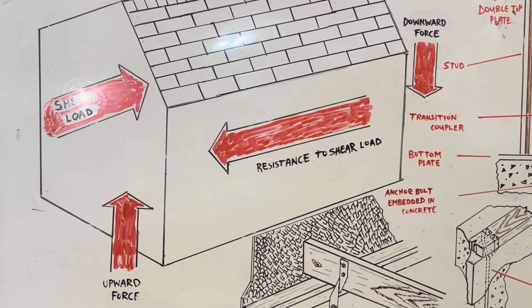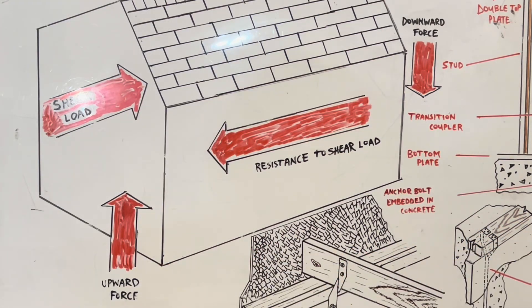Two major contributing factors of shear load are high winds, such as winds generated in hurricanes, and seismic forces. Uplift occurs at the side of the lateral force and is generally caused by forces generated during earthquakes. A downward force occurs at the opposite end of the wall experiencing uplift. The lateral direction of the shear load against the wall may cause uplift at the bottom of the wall, resulting in a downward force at the opposite end.